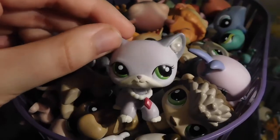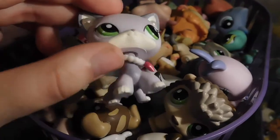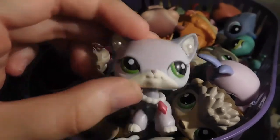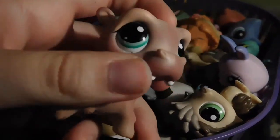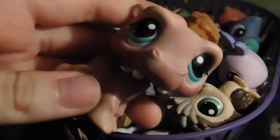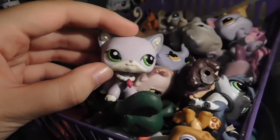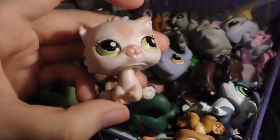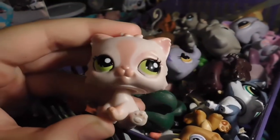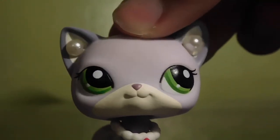So the first thing that I have is this bucket and I'm going to be closing my eyes and selecting one. The first one is this. Here we have another basket, which I will be selecting one LPS out of. This is the one I selected.